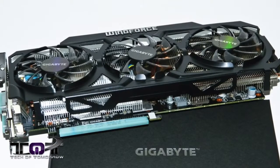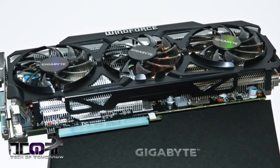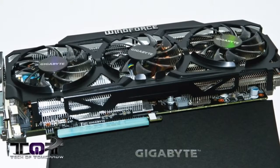Next up, we've got a video card — the Gigabyte overclocked Windforce GTX 770. Regularly $409, on sale for $379, and it actually comes with a free copy of the new Batman game, which is great, especially if you want to get a new card and get a game.